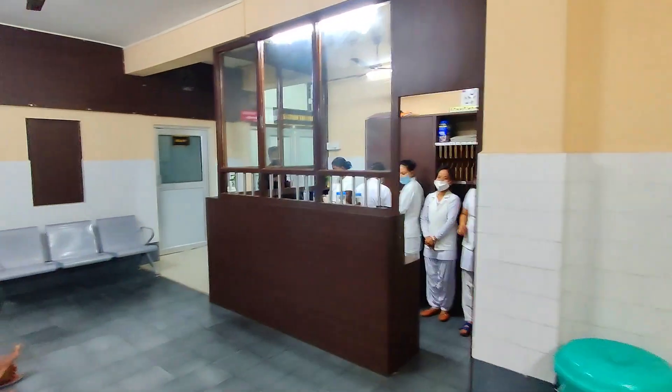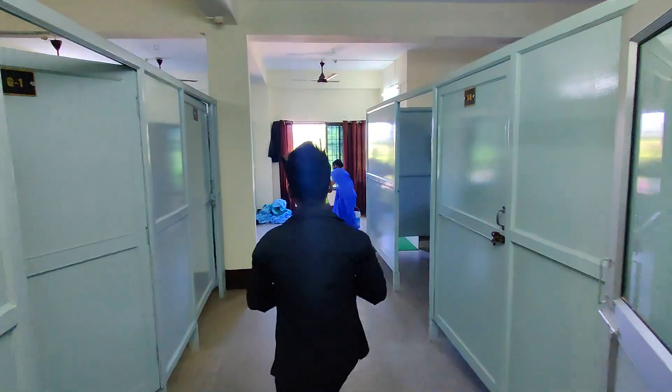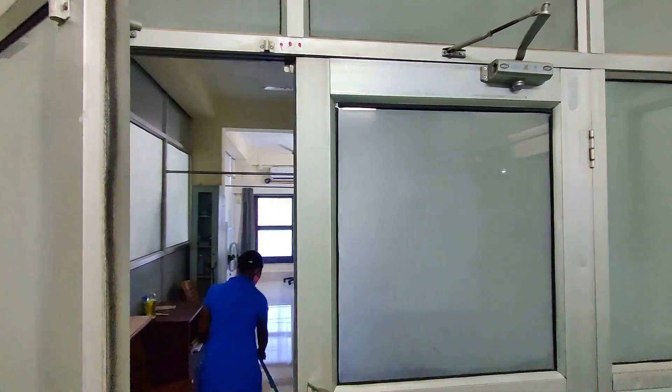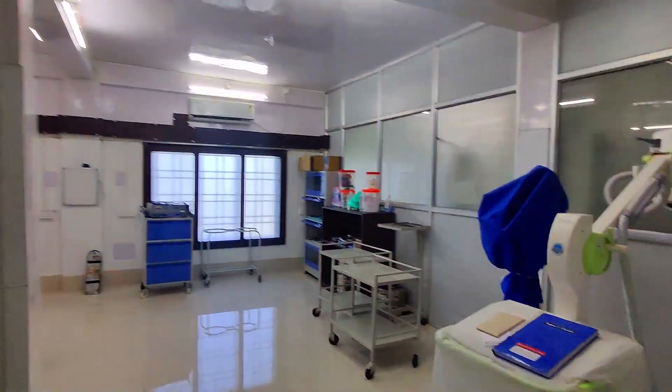Here is the duty station of the nurses, and this is the general ward. As I mentioned, there is one OT on the first floor. This is the recovery room with three beds, and there is also one ICU with three beds. Now let's go and have a look inside the OT.